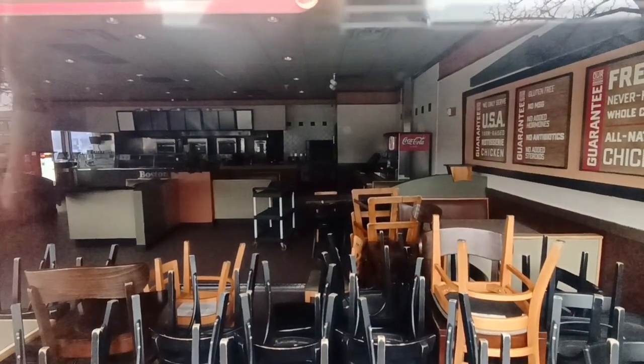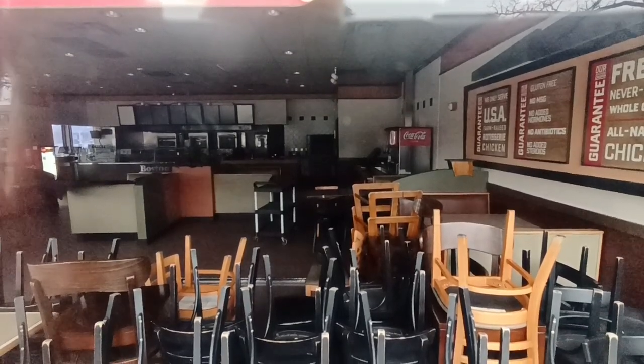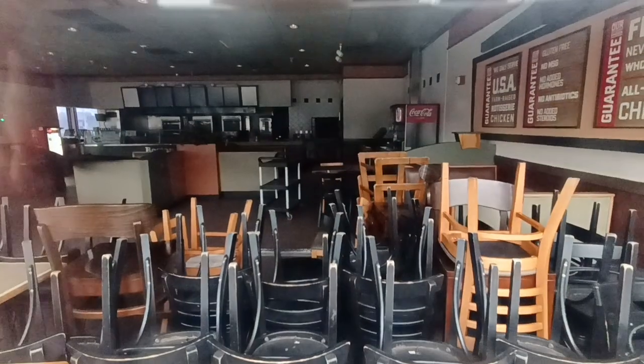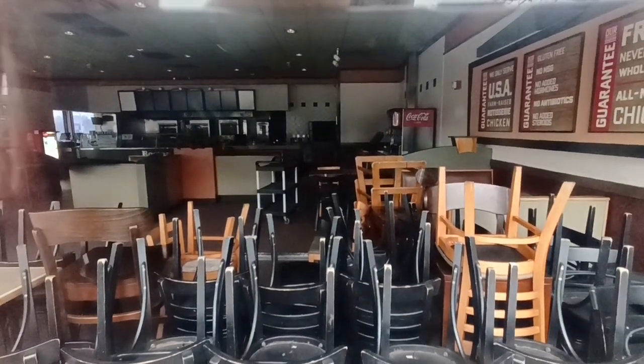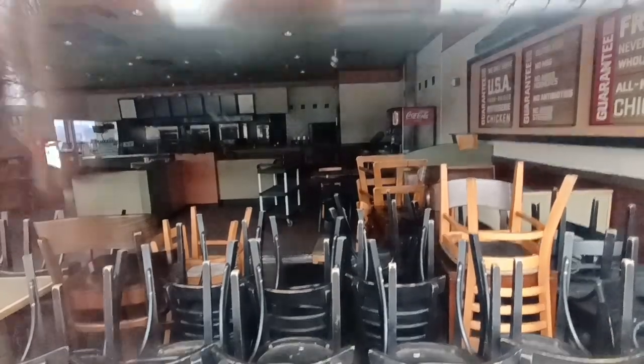There's a Coca-Cola machine over there. All the tables and chairs are all piled up up front. So what does the future hold for this place?